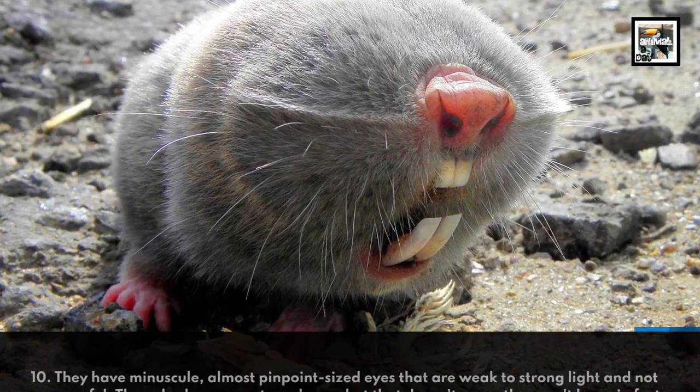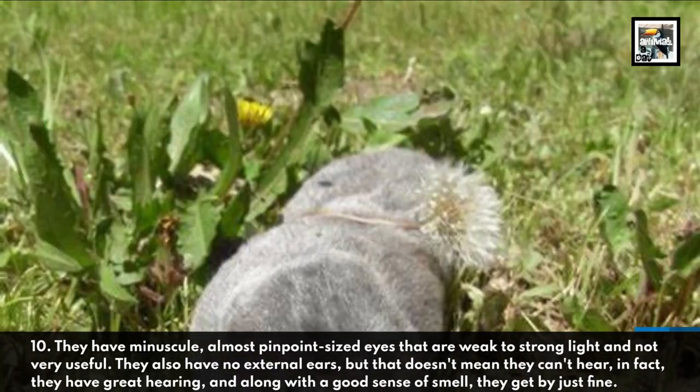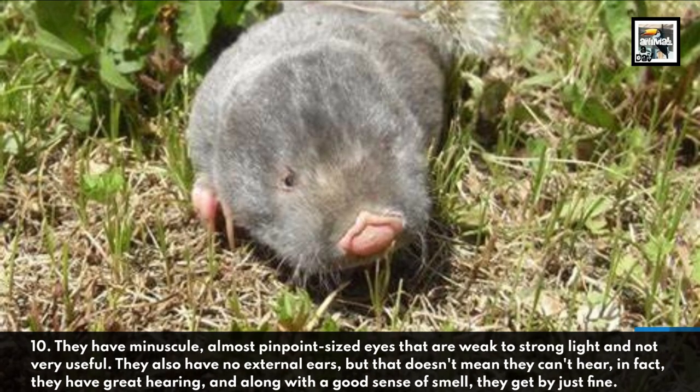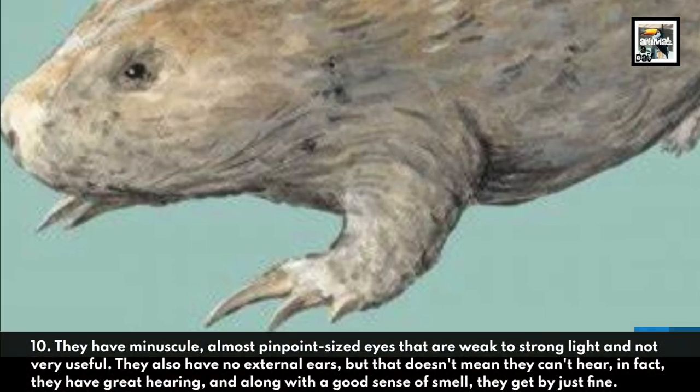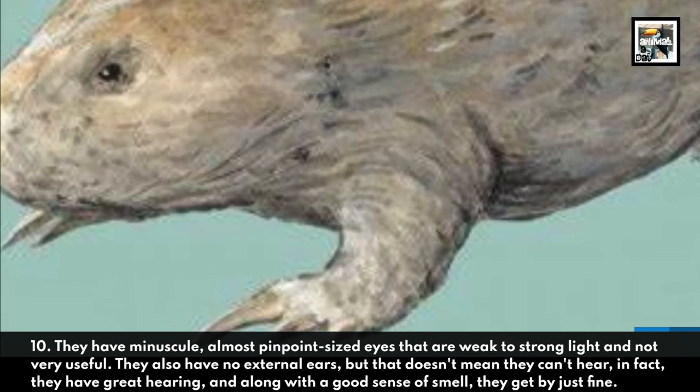They have minuscule, almost pinpoint-sized eyes that are weak to strong light and not very useful. They also have no external ears, but that doesn't mean they can't hear. In fact, they have great hearing, and along with a good sense of smell, they get by just fine.